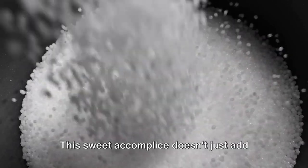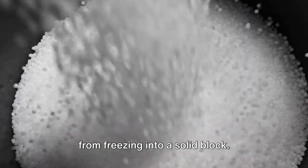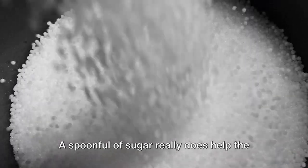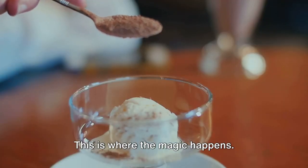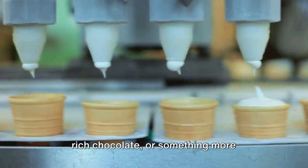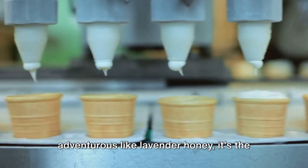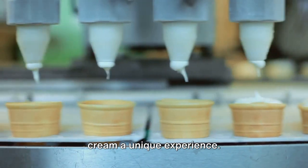Next, we have sugar. This sweet accomplice doesn't just add sweetness — it also prevents the mixture from freezing into a solid block. A spoonful of sugar really does help the ice cream go down. And then we have flavorings. This is where the magic happens. Whether you're a fan of classic vanilla, rich chocolate, or something more adventurous like lavender honey, it's the flavorings that make each scoop of ice cream a unique experience.